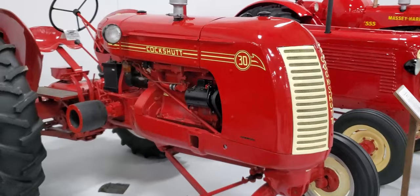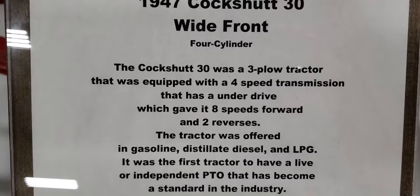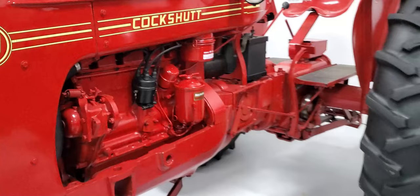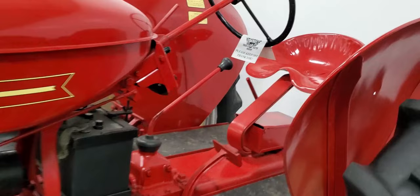There's a Cockshutt 30, and this one's a 1947 wide-front four-cylinder three-plow tractor that was equipped with a four-speed transmission. Does anybody have one of these? We'd like to hear stories — we've got a couple people on the channel who like to give us stories, which is good.